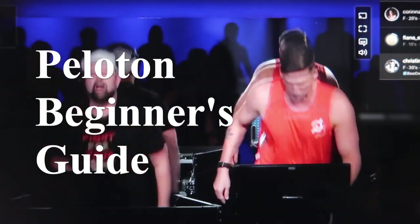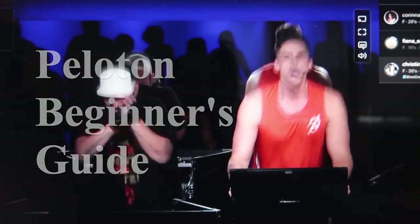So today's video is, in my opinion, everything you need to know before purchasing a Peloton. Is it worth it? What is my experience? Do I recommend it? Are there alternatives? What are some factors to consider before purchasing? I will address all of these questions and more in today's video.